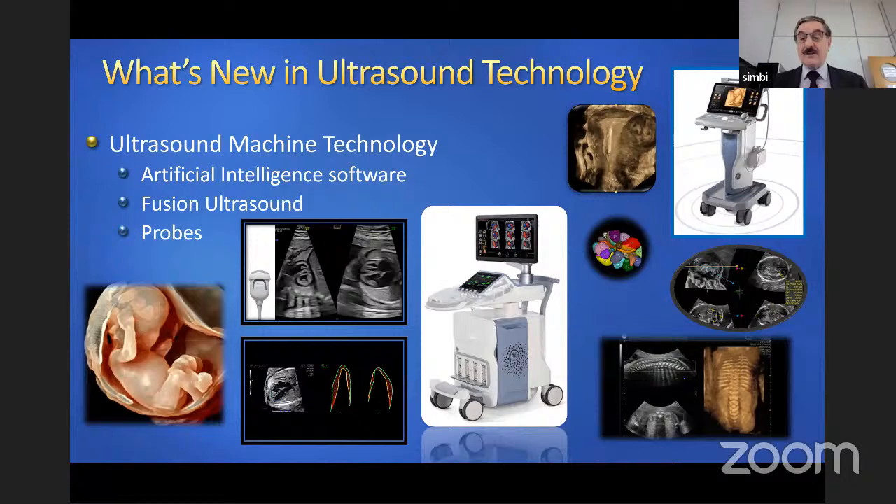Another example is the fetal spine, with a special type of rendering where you're doing a scan in the usual way but at the same time you see the spine in a 3D picture. You can look at the entirety of the spine of an early pregnancy or 14- to 18-week fetus and determine if the spine is normal or not.